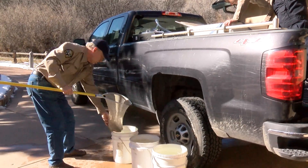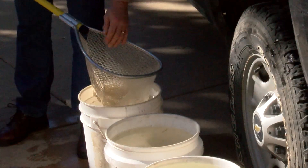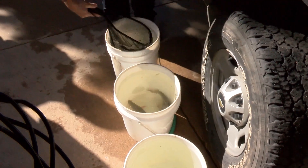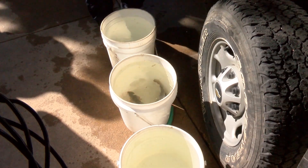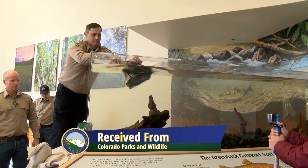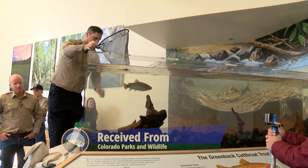Today you're seeing a really exciting component of our new exhibit project here at Bear Creek Nature Center. We have multiple new exhibits that will be going in. Our greenback cutthroat trout exhibit is, in my opinion, probably the highlight of those, and our trout are here today. We have real greenback cutthroat trout in our tanks so that we're able to interpret this story to the public and to the many people that participate in our education programs.